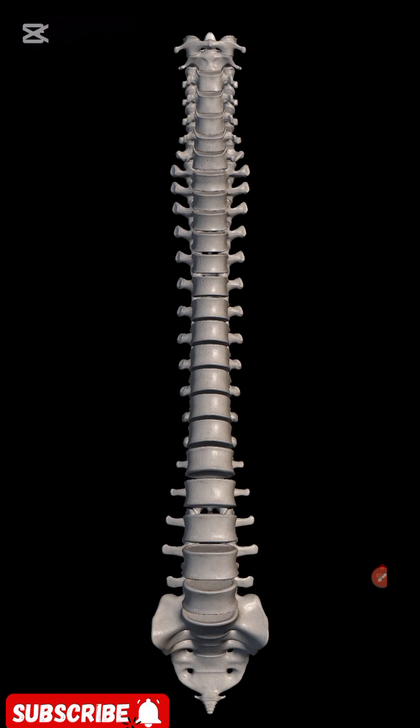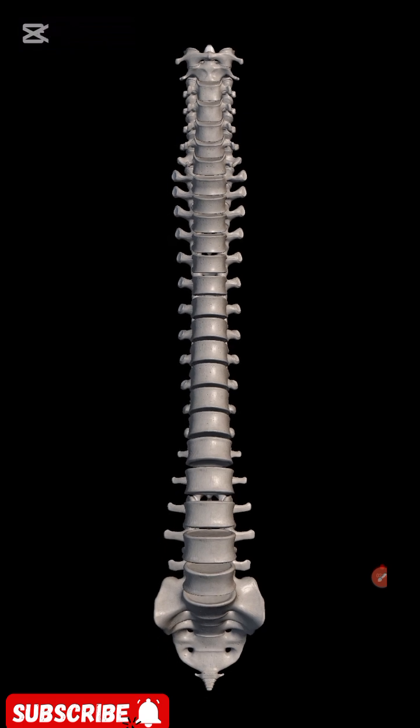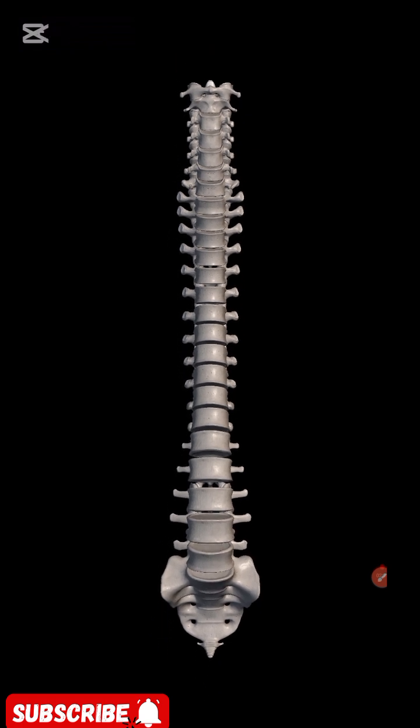Second, vertebral column. The vertebral column, or spine, is a series of 33 stacked bones called vertebrae that protect the spinal cord, support the head, and provide structural stability to the body. It is divided into five regions: cervical, thoracic, lumbar, sacral, and coccygeal, each with distinct functions and characteristics.